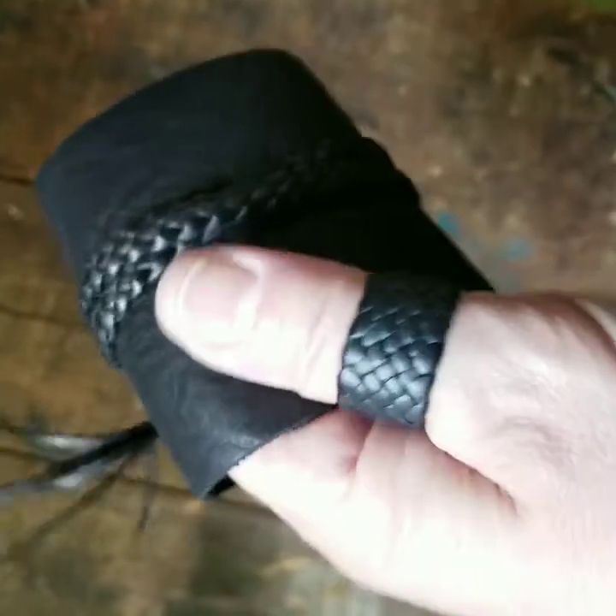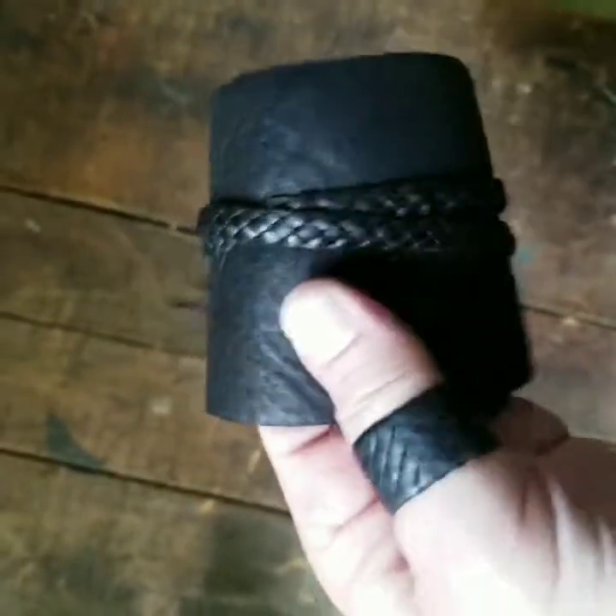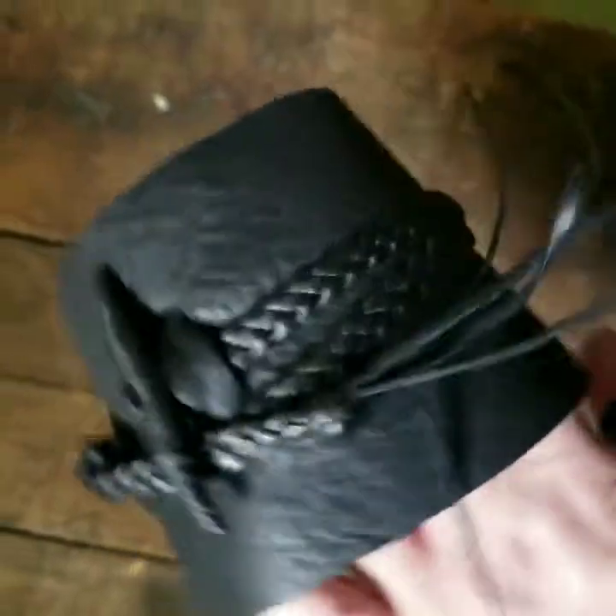Boussaja matches really well with my comma braided leather rings. I have a special going on on my website if you purchase both. Love this.